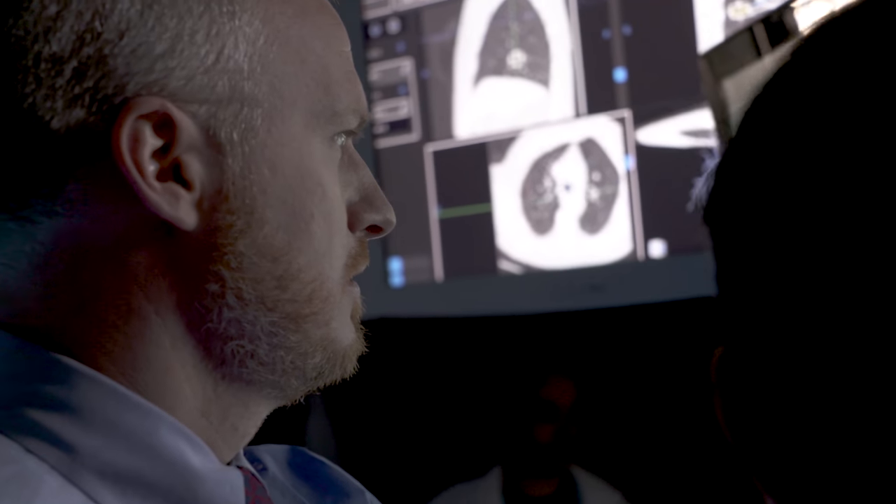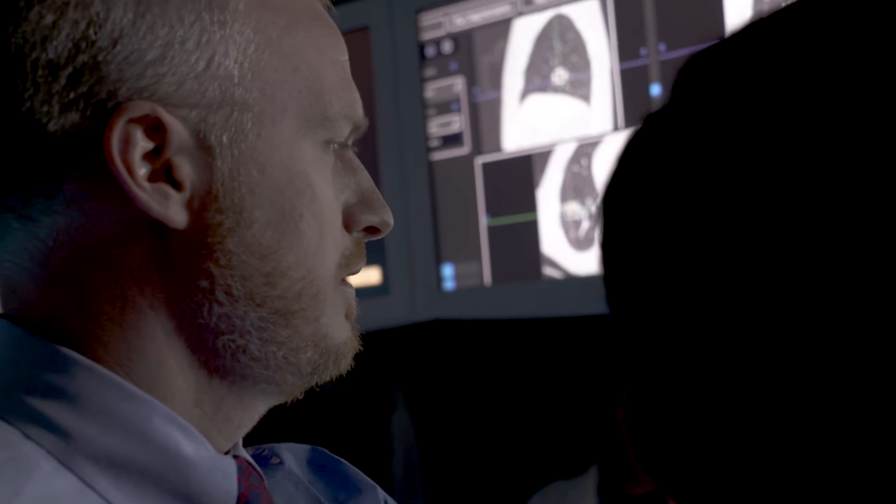The landscape of interventional pulmonology is changing every day, and these technologies build on previous generations so that we're able to offer our patients cutting-edge modalities.